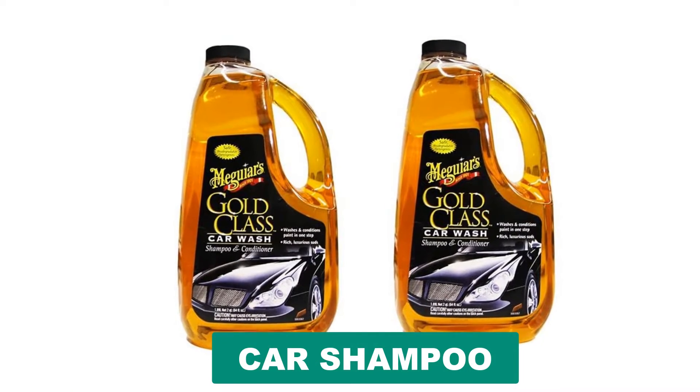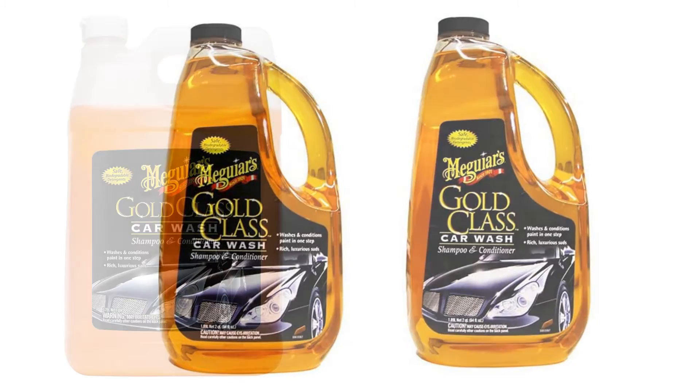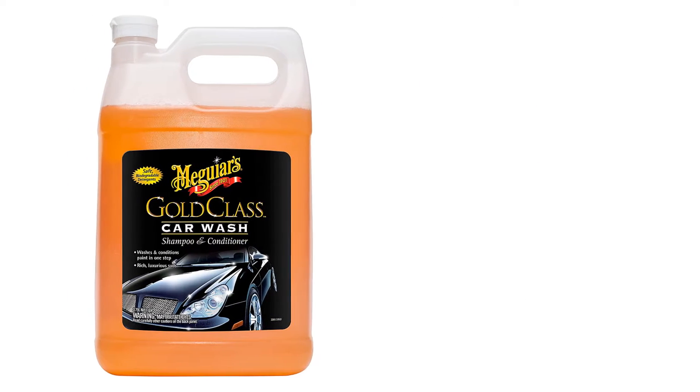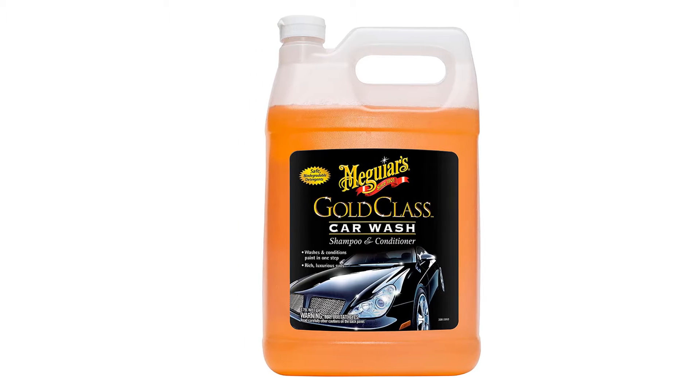Are you looking for the best car shampoo? In this video we will break down the top six car shampoos on the market. We have included links in the description for each product mentioned, so make sure you check those out to see which one is in your budget range.